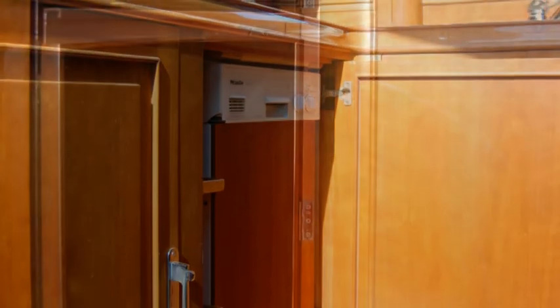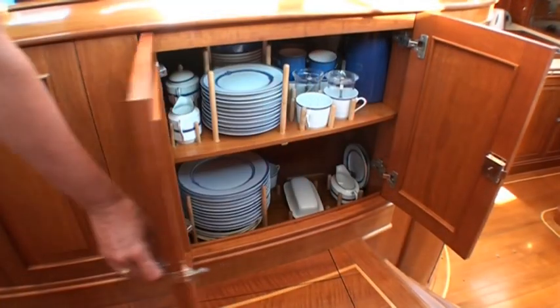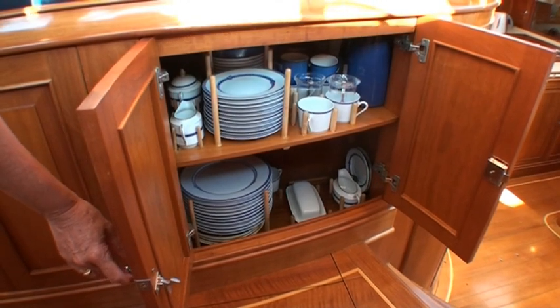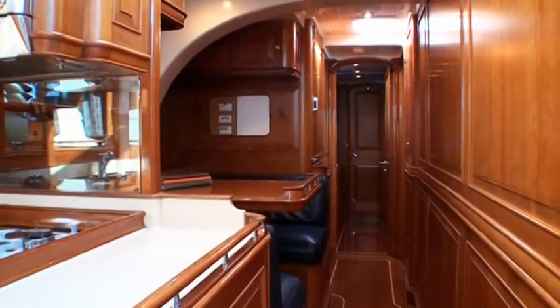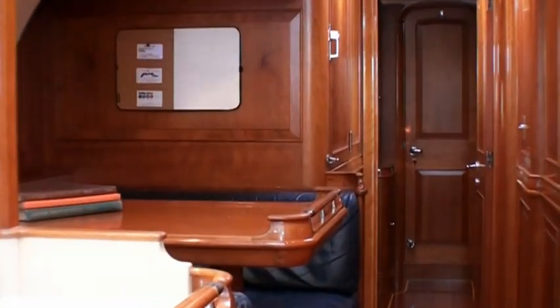Dishwasher with dish stowage above, trash compactor and microwave are housed in the cabinetry. Formal serving ware is conveniently stored in the raised salon, inboard of the settee. Farther forward to port is the crew lounge, which doubles as a casual dining area for all aboard.